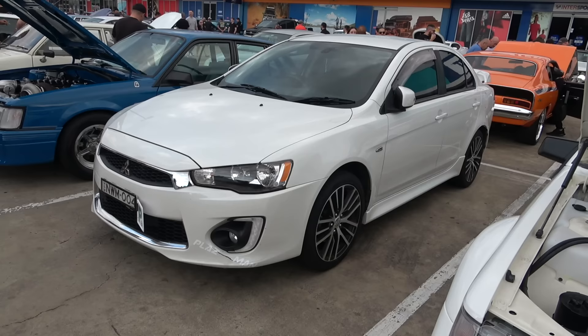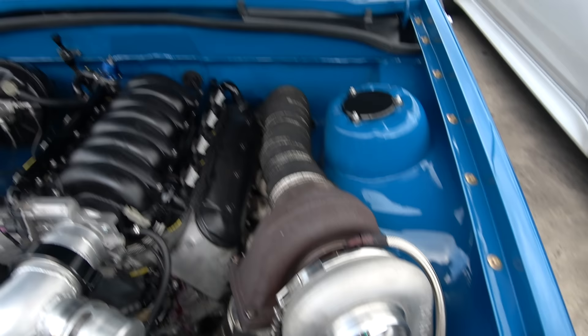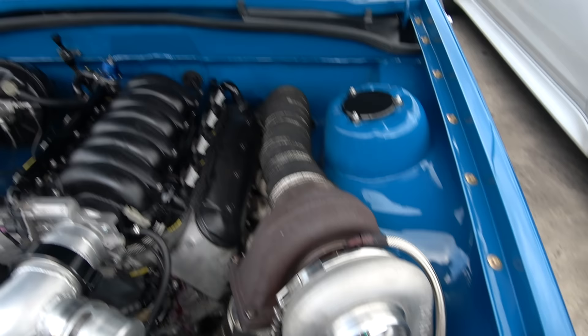Wild Evo Mitsubishi in superb condition. VK SS Group A Brocky — check out the monstrous motor and big turbo. Sick stuff. Yes sir.